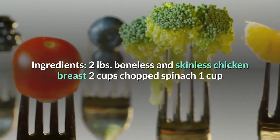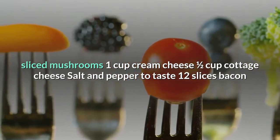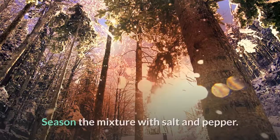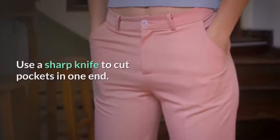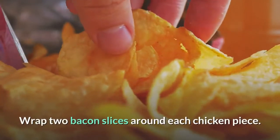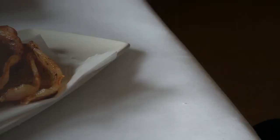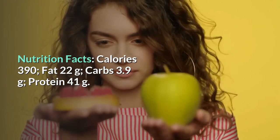Bacon-wrapped chicken — a very decadent and delicious way to enjoy chicken. Ingredients: 2 pounds boneless skinless chicken breast, 2 cups chopped spinach, 1 cup sliced mushrooms, 1 cup cream cheese, 1½ cup cottage cheese, salt and pepper, 12 slices bacon. Directions: Preheat oven to 375°F. Combine spinach, mushrooms, cream cheese, and cottage cheese. Season with salt and pepper. Flatten chicken pieces to 1½-inch thickness, cut pockets in one end, and spoon mixture into the pockets. Wrap two bacon slices around each piece, brown in a skillet 5 minutes each side, then bake in a dish for 45 minutes. Nutrition: 390 calories, 22g fat, 3.9g carbs, 41g protein.